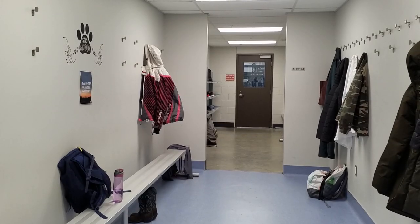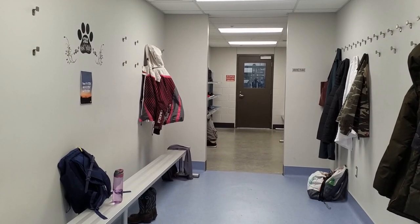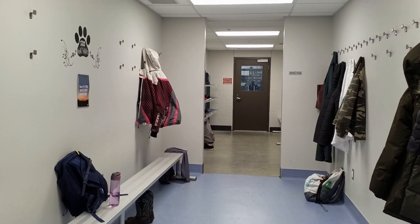This is the boot room. It is the area where students can leave their things during labs and where they can sit before labs begin.